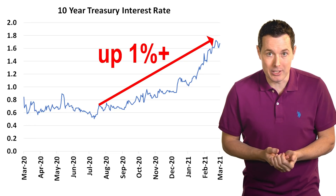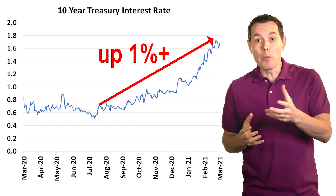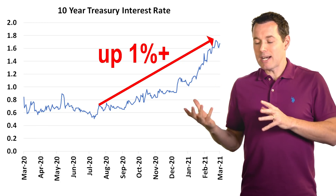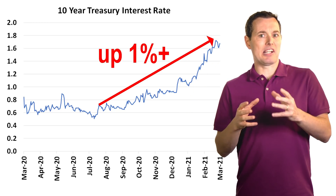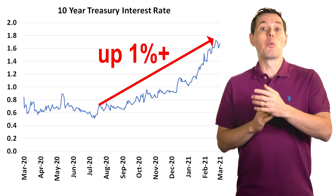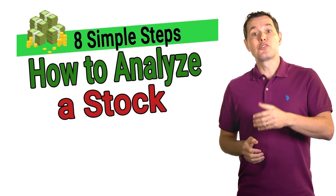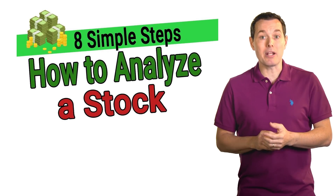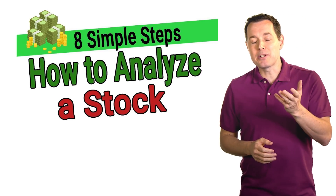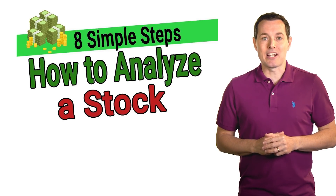Interest rates will surely go higher at some point, and we can use this information to better understand the companies we analyze and hopefully make better investment decisions. If you're wondering where to start analyzing companies, I did a video going through eight steps to analyze a stock — that might be a good next video for you to watch. I've got a link right here and in the description below. Thank you so much for sticking with me all the way to the end — I really appreciate it, and I'll see you in the next video.